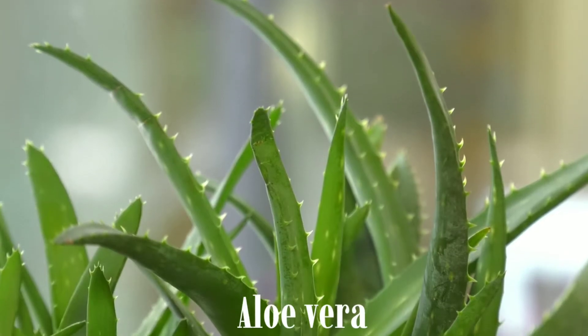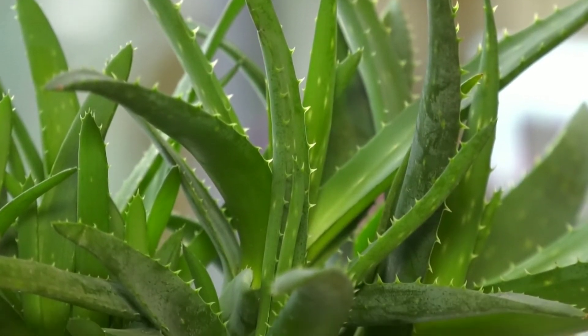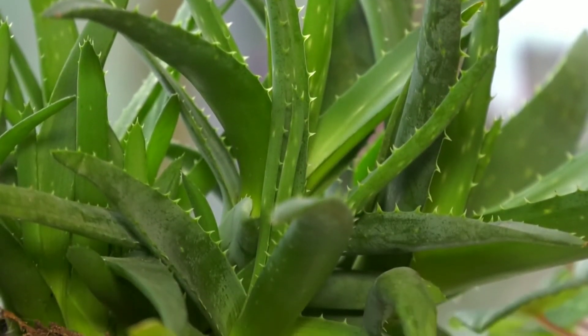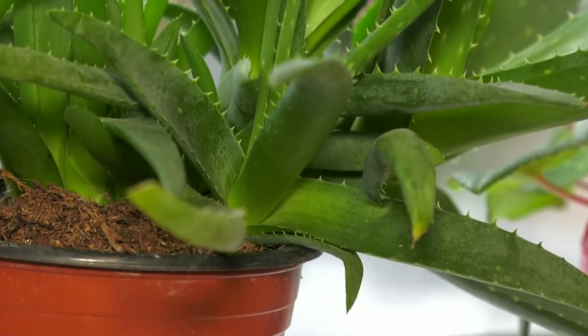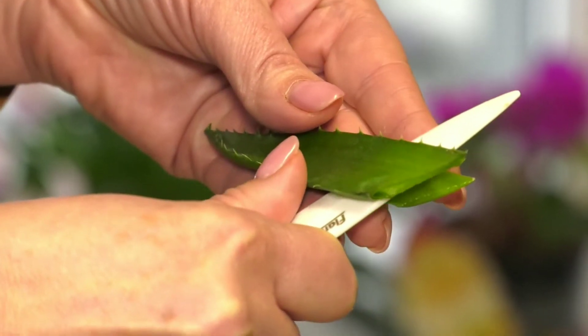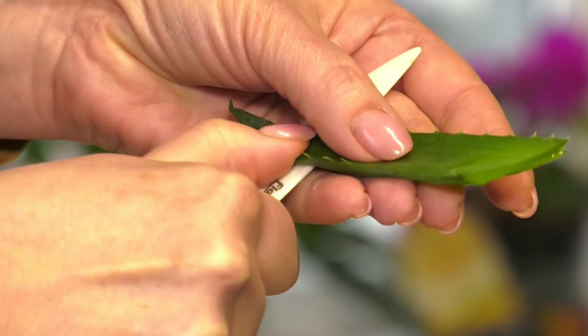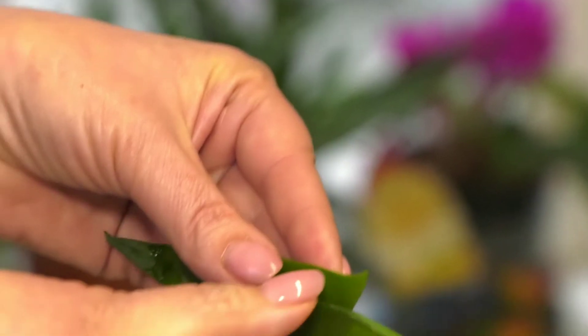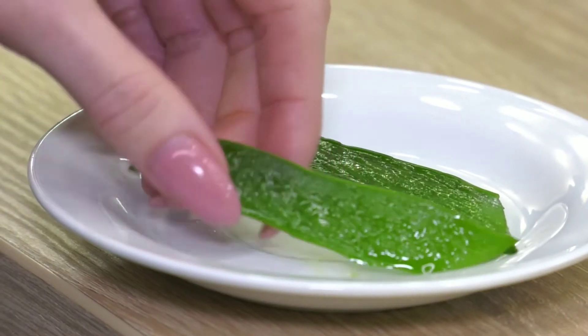Aloe vera is a very effective ingredient in preventing fungal infections. Aloe vera contains resin which helps reduce itching, pain, and inflammation. It can reduce the itching, pain, and other symptoms of ringworm quickly. Separate the gel from the aloe vera leaves and apply it directly on the affected area. Apply aloe vera gel several times a day until the ringworm is gone.